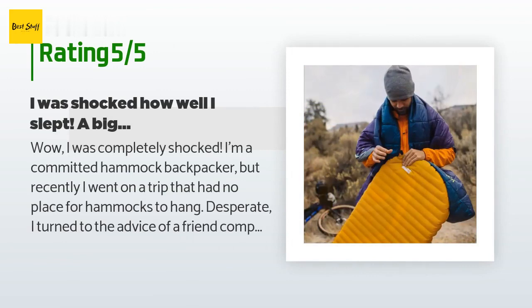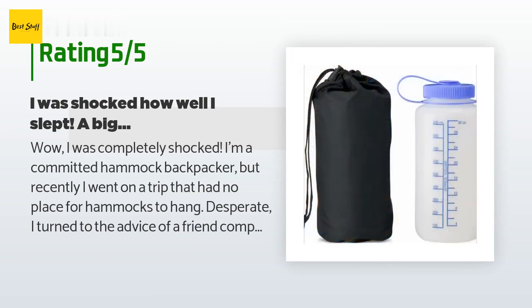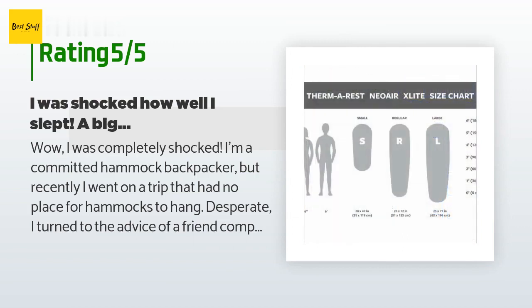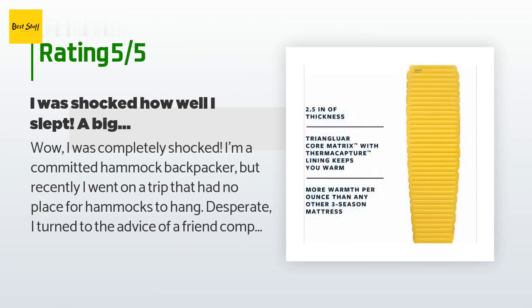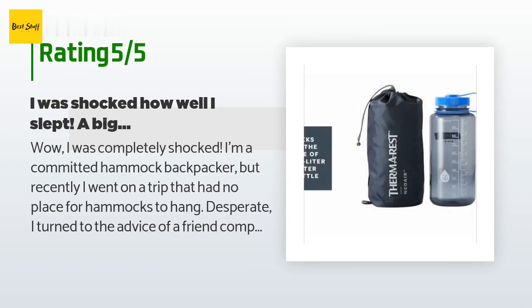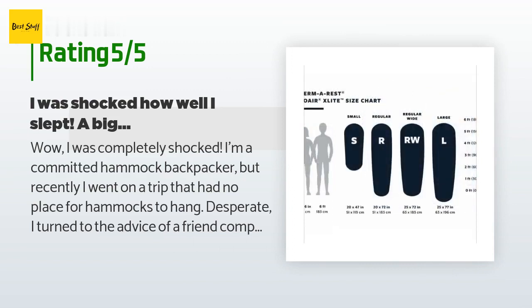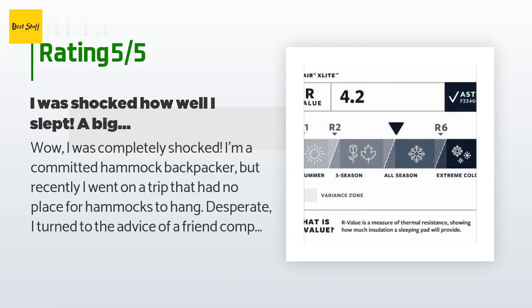A customer said: "I was completely shocked. I'm a committed hammock backpacker, but recently I went on a trip that had no place for hammocks to hang. Desperate, I turned to the advice of a friend completing a through-hike of the Appalachian Trail. He is using the Thermarest NeoAir XLite and absolutely loves it. He said it was comfortable for his large frame and weight, hardly crinkled, and easy to pack and carry. I bought this rest pad and expected a restless night of tossing and turning."